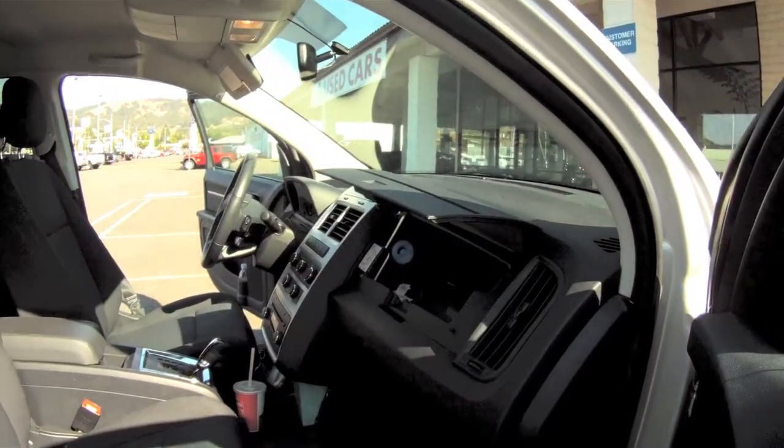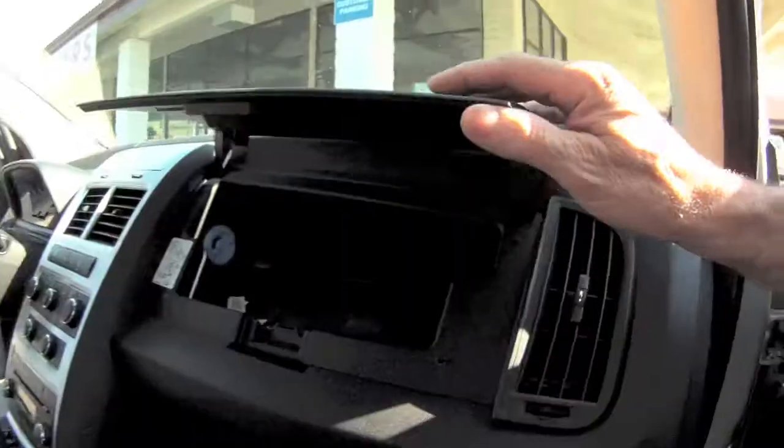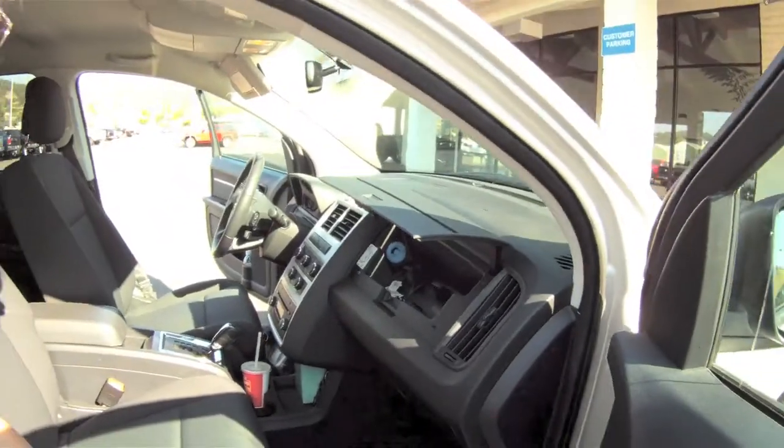But you put your soda in there. Oh, really? Yeah, air conditioning flows through it — keeps it cool. Isn't that nice?